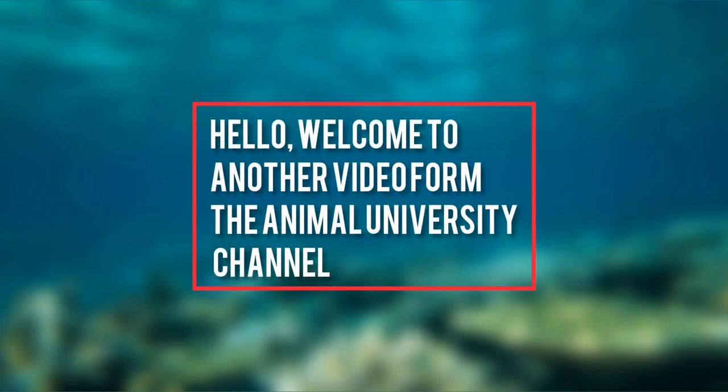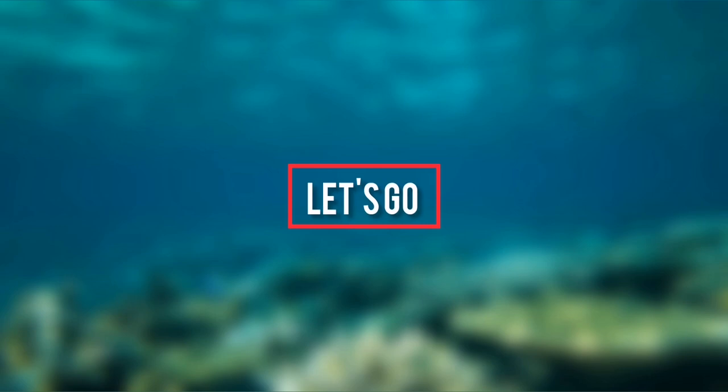Hello, welcome to another video from the Animal University channel. Let's go for the video.